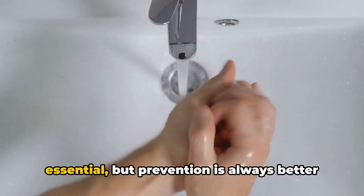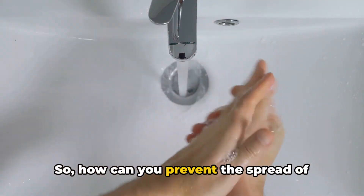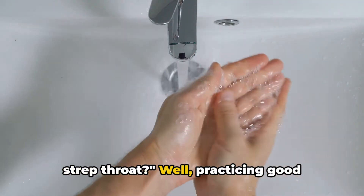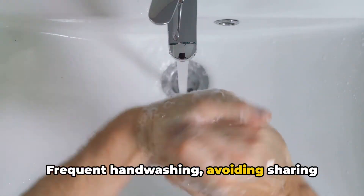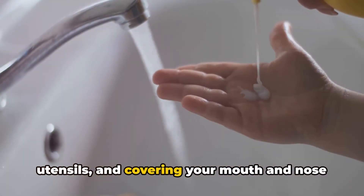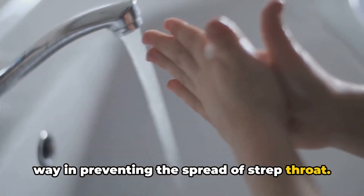Knowing when you're contagious is essential, but prevention is always better than cure. Practicing good hygiene is key — frequent hand washing, avoiding sharing utensils, and covering your mouth and nose when coughing or sneezing can go a long way in preventing the spread of strep throat.